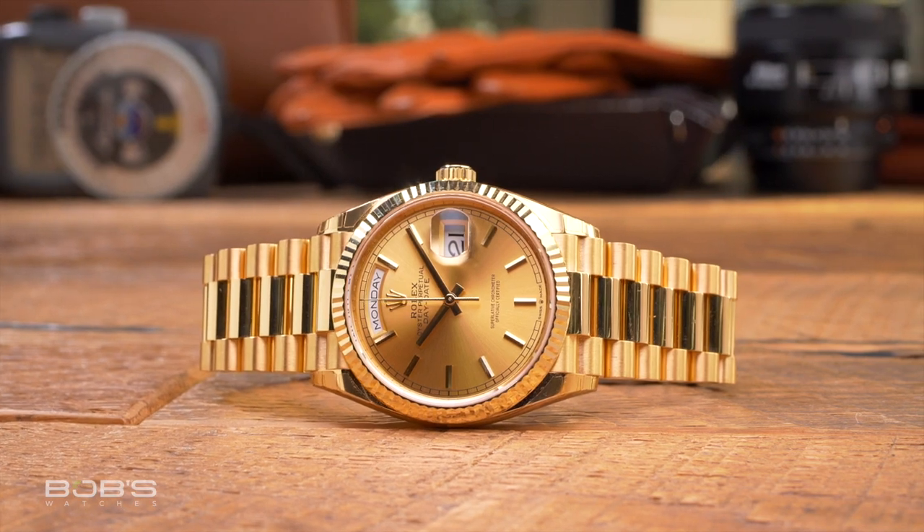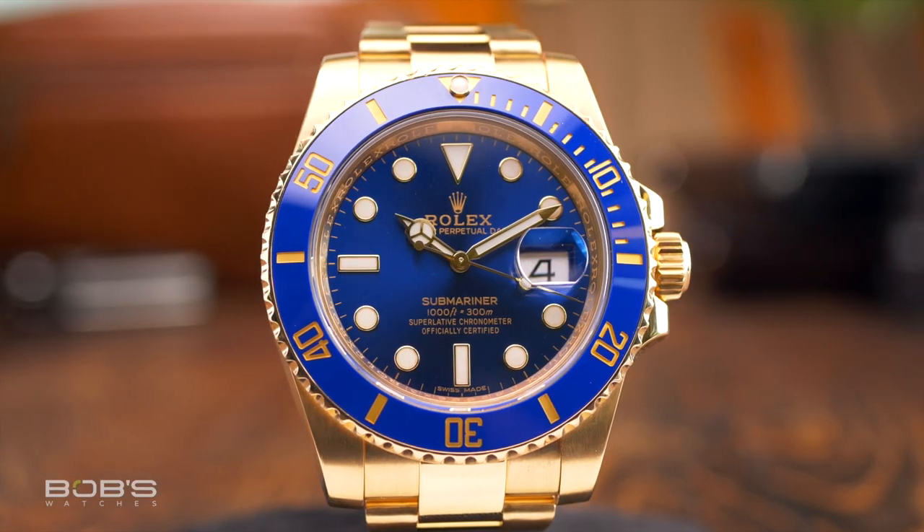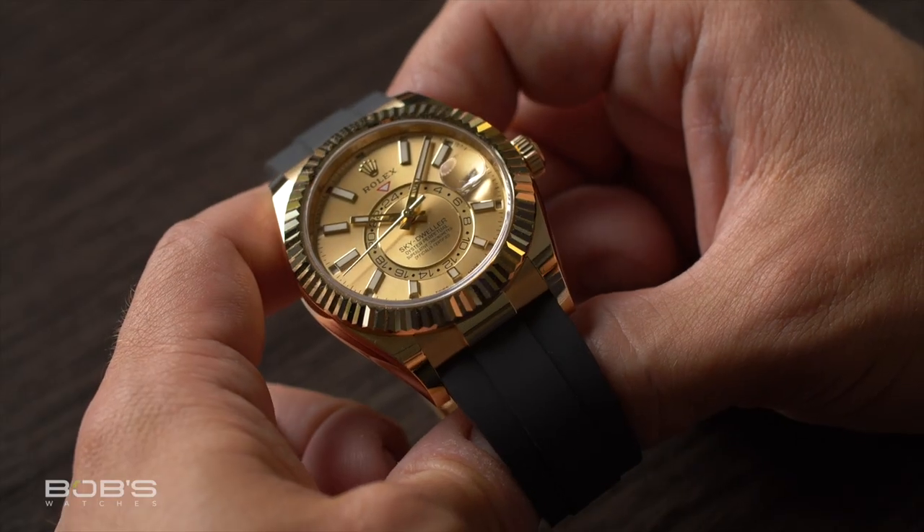However, regardless of model, a gold Rolex is an internationally recognized symbol that is synonymous with success, exclusivity, and personal accomplishment.